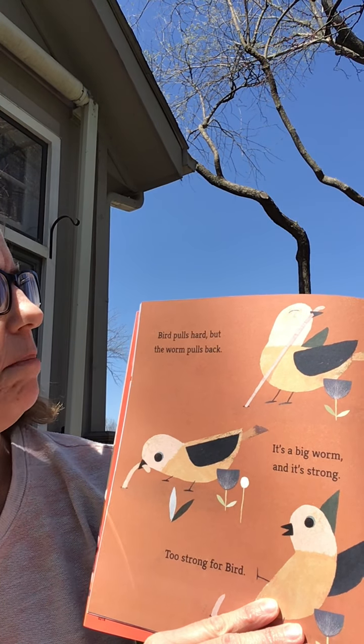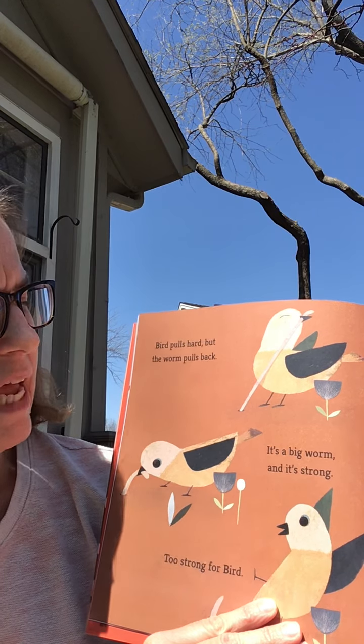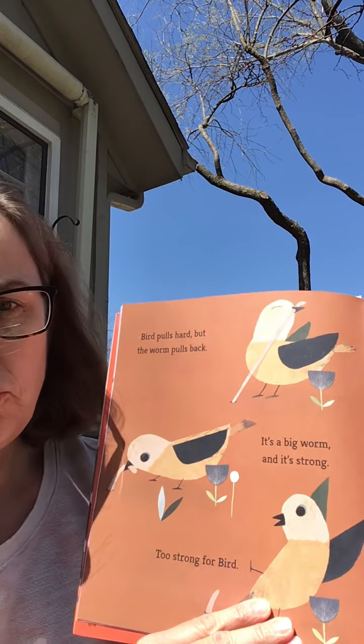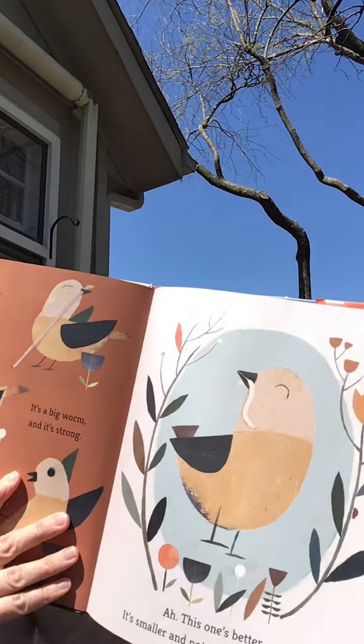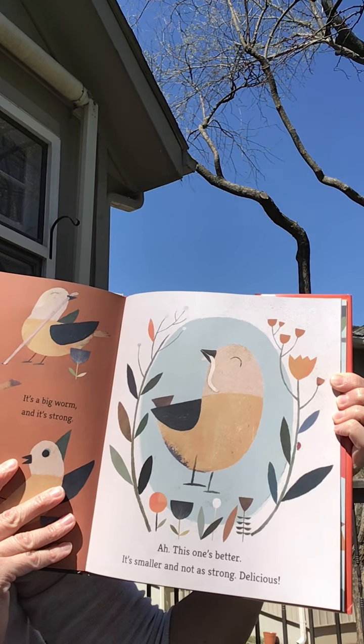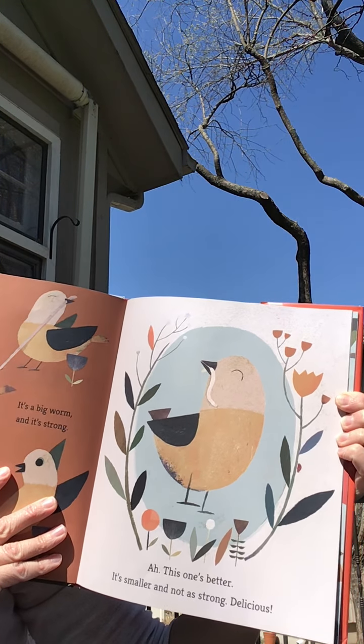Bird pulls hard but the worm pulls back. It's a big worm and it's strong. Too strong for bird. This one's better. It's smaller and not as strong. Delicious.